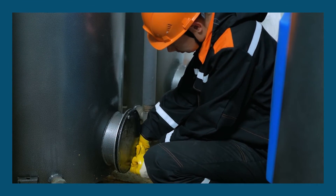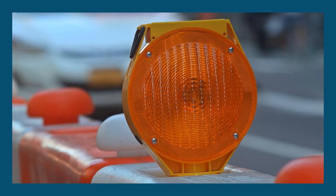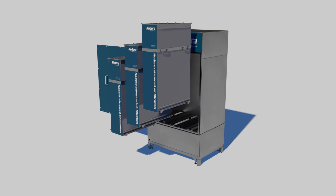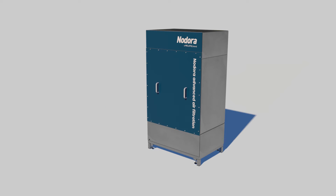While replacing the filter media is usually a both costly and labor-intensive task, necessitating the closing of the street outside and the use of a vacuum truck, Nodora's unique system of removable filter cassettes makes maintenance a breeze and allows operators to replace filter media in less than an hour.